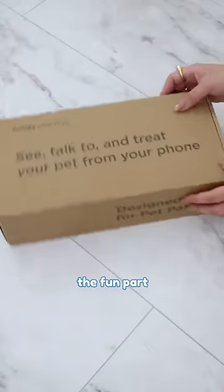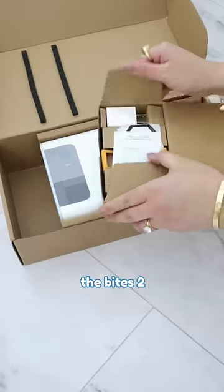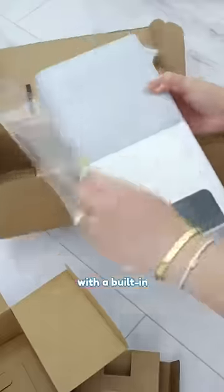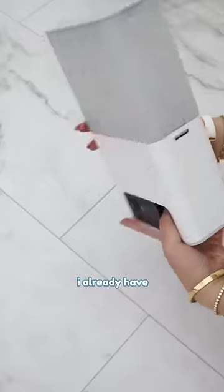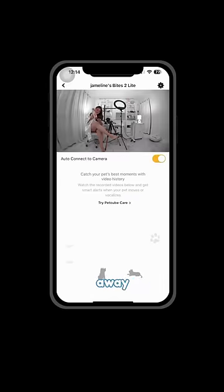Now this is the fun part. Mommy got me another gadget from Petcube. It's called the Bites Too Light, a treat dispenser with a built-in camera. I already have a camera in my playpen, but Mommy got this so Daddy can see both of us when he's away.